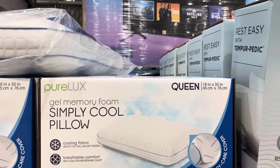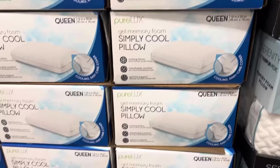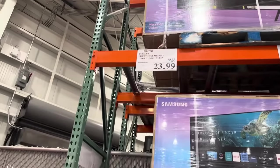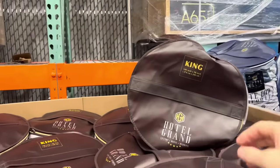Pure Lux gel memory foam Simply Cool Pillow — how many of you like an extra cool pillow? This is in queen; I'm not seeing any other sizes right now. $6 off until October 1st, making it $23.99. More treasures to be had.